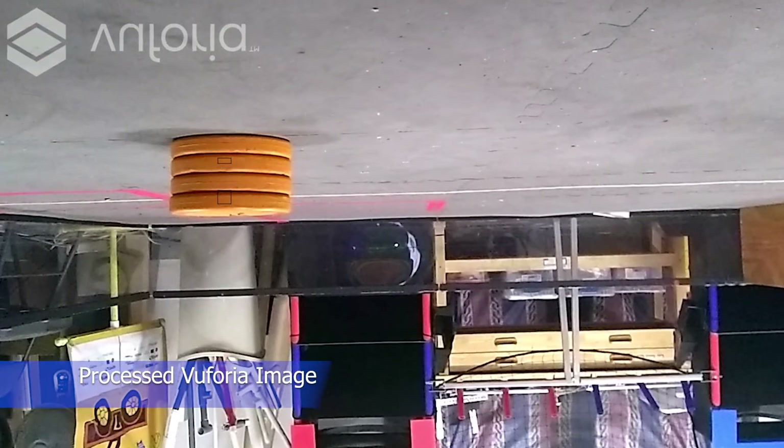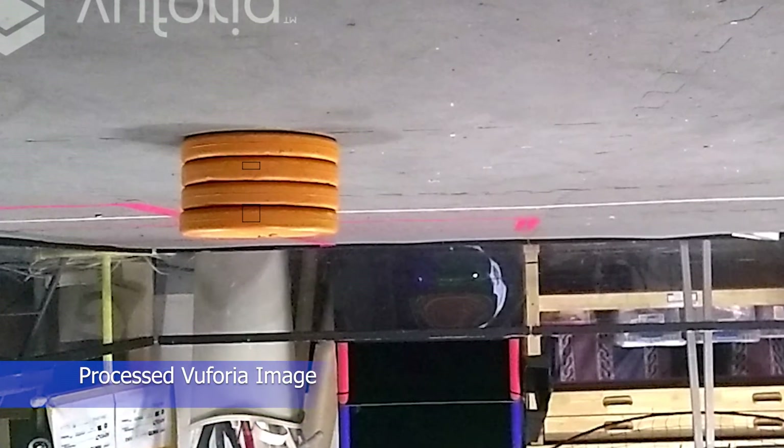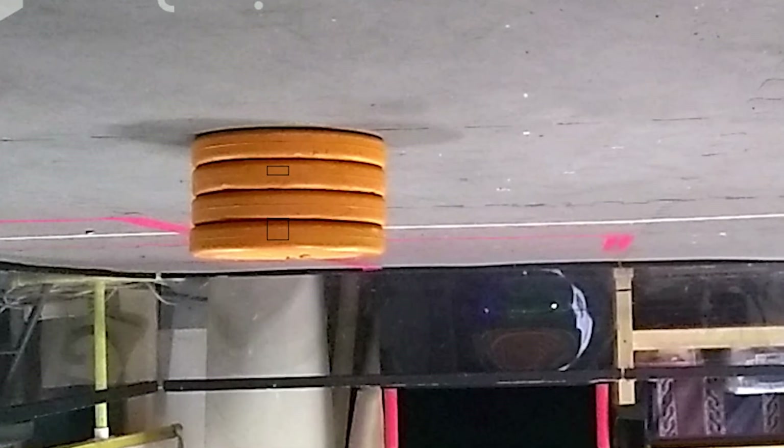At the start of the autonomous portion of the match, our robot captures an image of the starter stack and processes the information using a custom Vuforia-based algorithm to determine its orientation. This is done through comparing the average RGB values of the image regions delineated by the black rectangles on the screen to experimentally determined thresholds. This algorithm has performed very reliably in all of our runs thus far.